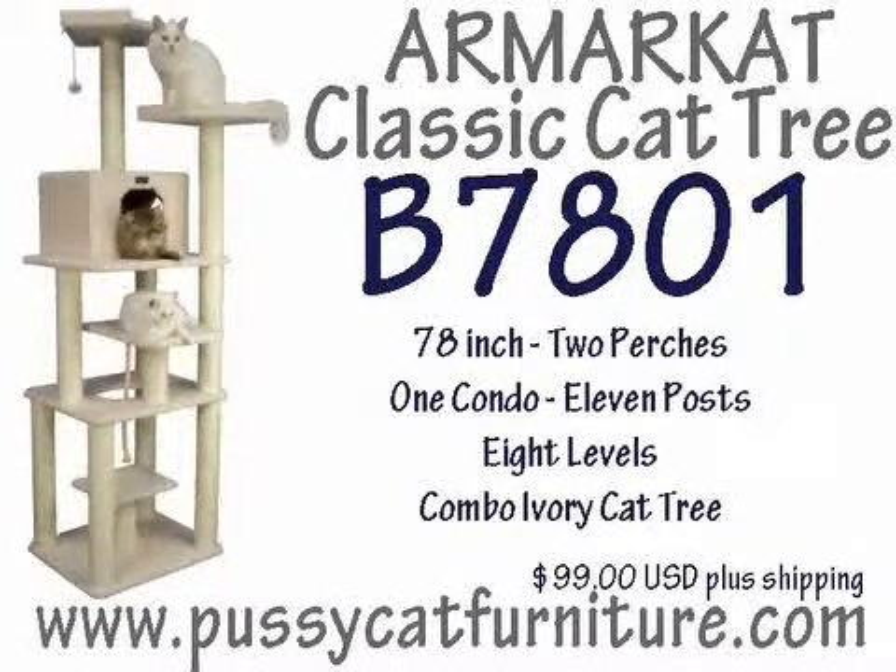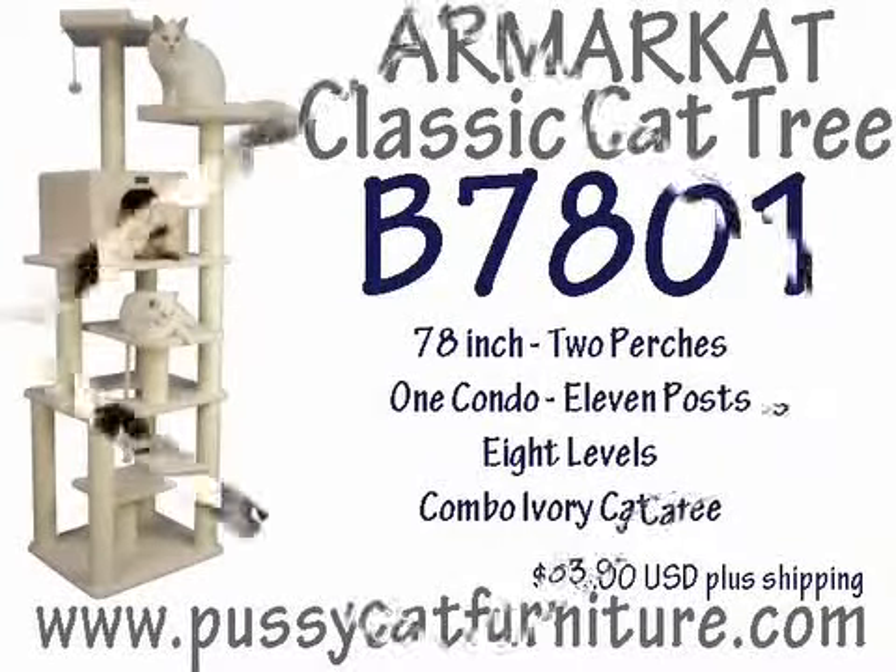3. Armar Cat Classic Cat Tree, Model A7401, 78 inch, 2 perch, 1 condo, 11 posts, 8 levels, combination ivory cat tree, available for $99 US plus shipping.